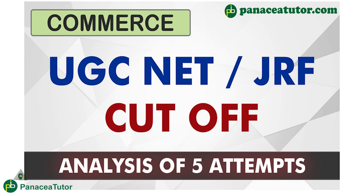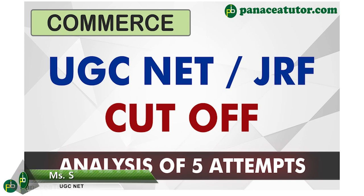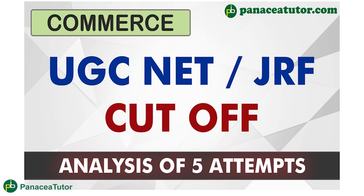Hello everyone, welcome back to Panesia Duter. In this video, we are going to discuss how much minimum marks you require to qualify for UGC NET or JRF for Paper 2 Commerce, that you need to clear your JRF or NET in the commerce subject.